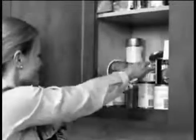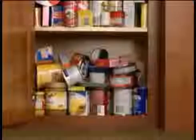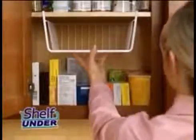Running out of storage space? Can't find anything because cluttered cabinets and disorganized drawers have everything out of place? Now there's Shelf Under — the instant shelf that doubles your cabinet space. Go from this to this: nothing misplaced, everything at your fingertips. No mess, no stress. Slide Shelf Under on — no tools or installation required, easy enough to do blindfolded.